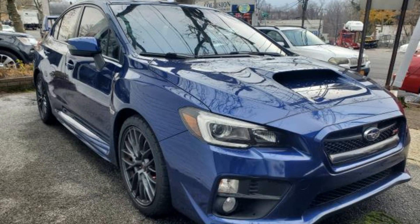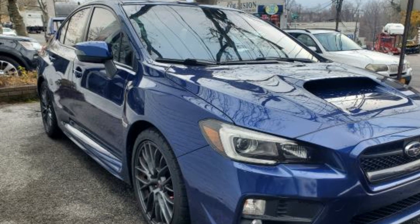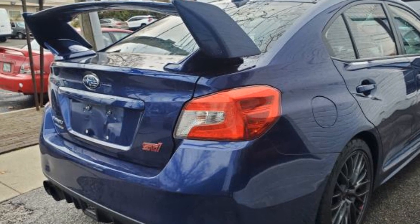2016 Subaru WRX STI. With less than 36,000 miles on the odometer, this sedan combines safety and comfort with style and performance.